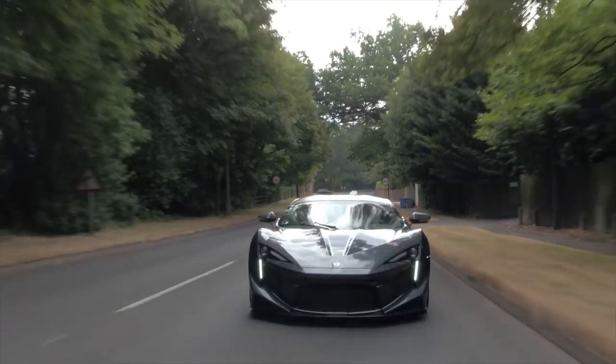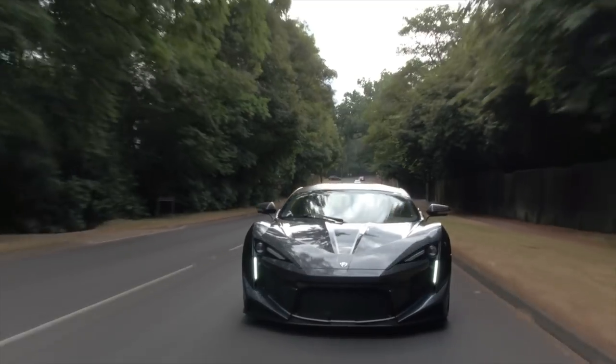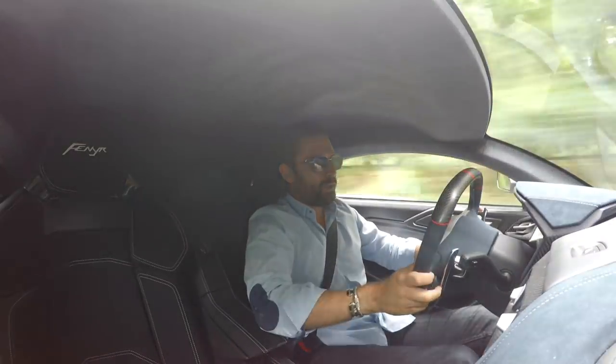This is the Furnier Supersport and this is their latest, greatest hypercar. So what's it all about?